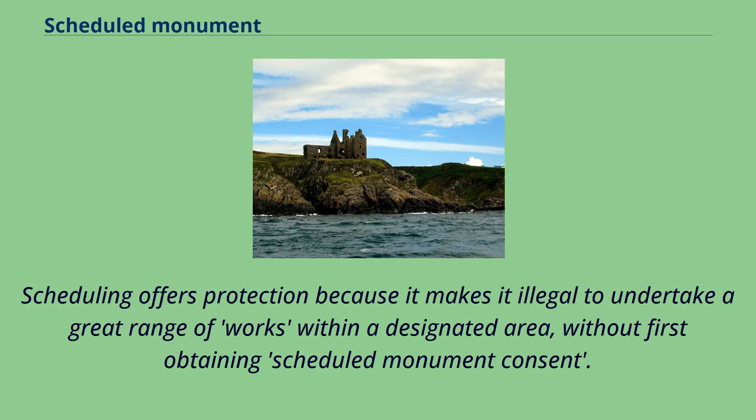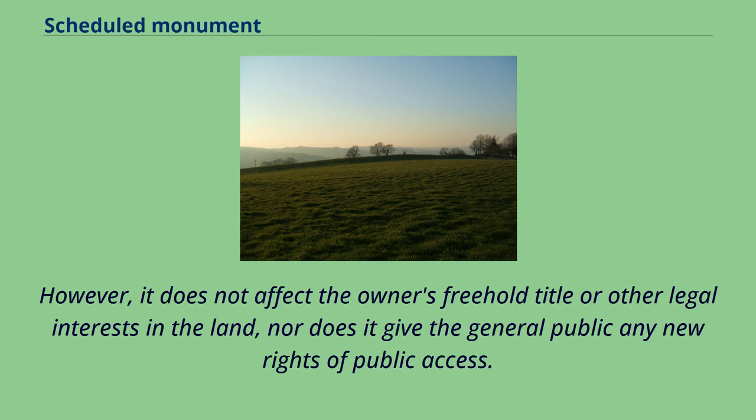Scheduling offers protection because it makes it illegal to undertake a great range of works within a designated area without first obtaining scheduled monument consent. However, it does not affect the owner's freehold title or other legal interests in the land, nor does it give the general public any new rights of public access.